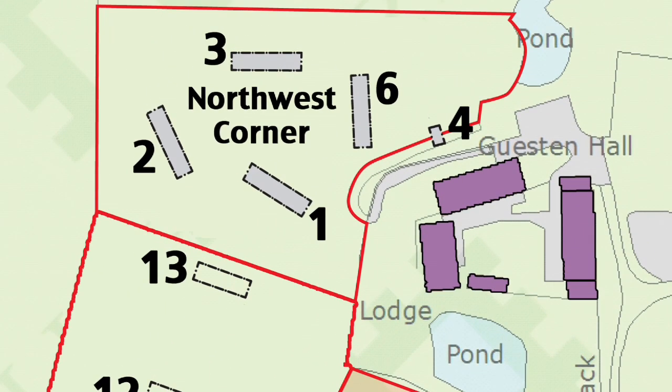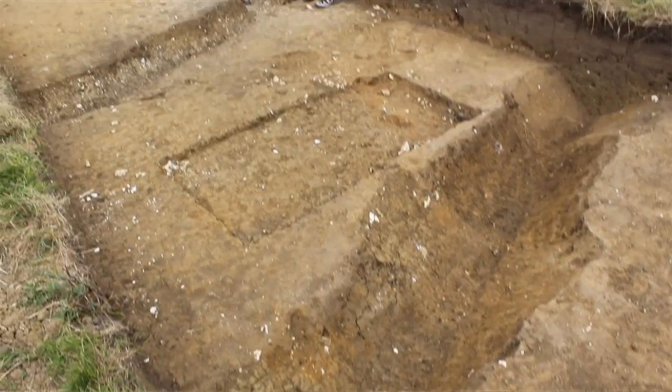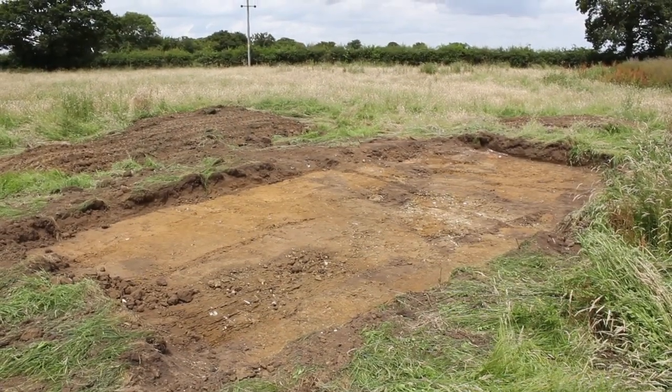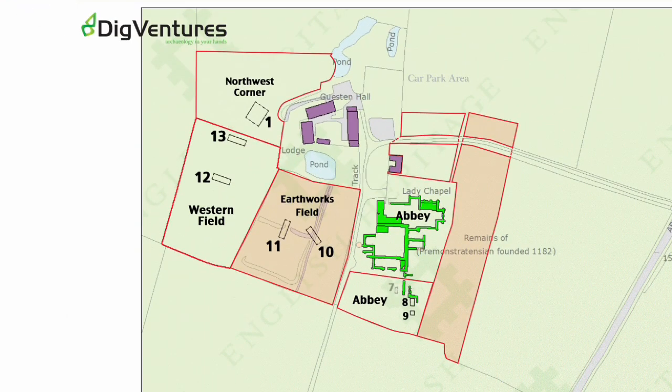And of course, back to the north west field where we have our prehistoric area. Trench one that we found last year with two ditches and two post holes — we've opened that area up to see if we can find any more features from that phase and understand it more. So we've got the abbey trenches investigating the rear dorter, the earthworks field investigating those enigmatic earthworks, two trenches across the channel in the western field, and in the north west corner we're looking for the prehistoric remains we found last year too. It's all going to happen tomorrow — I can't wait to see.